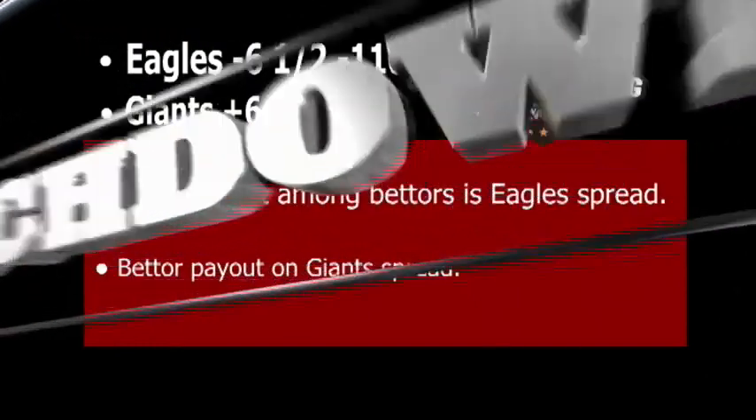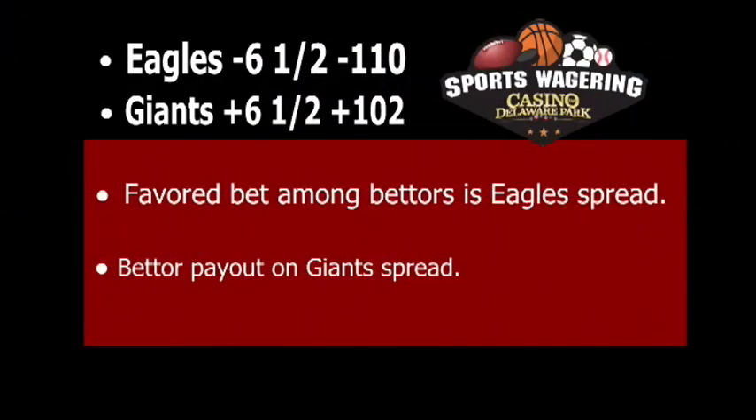Also, be aware that each of the spreads has its own odds as well, which can help when determining payouts and making choices while sports betting. Using that same Eagles game, we will show you what the odds look like side by side with the spreads. The Eagles spread of minus six and a half is at minus 110, while the Giants spread of plus six and a half is at plus 102. This shows that based on current bets, the Eagles spread is considered the favorite choice between the two.